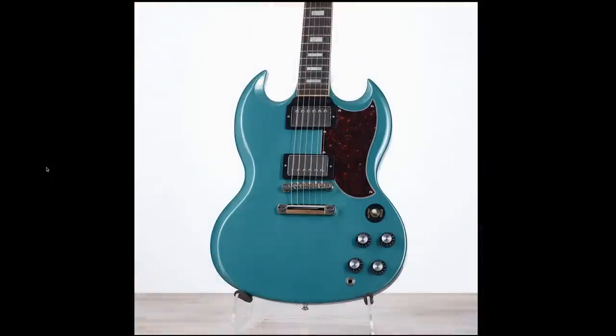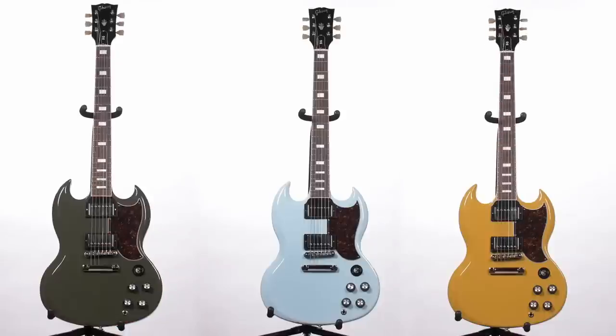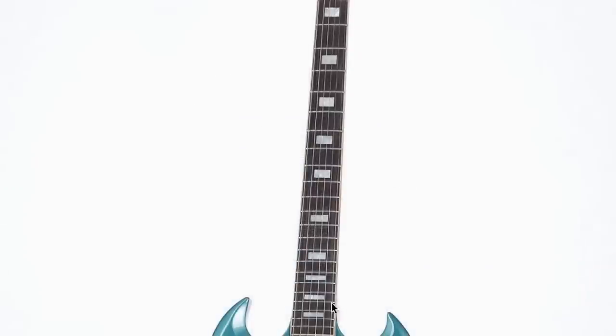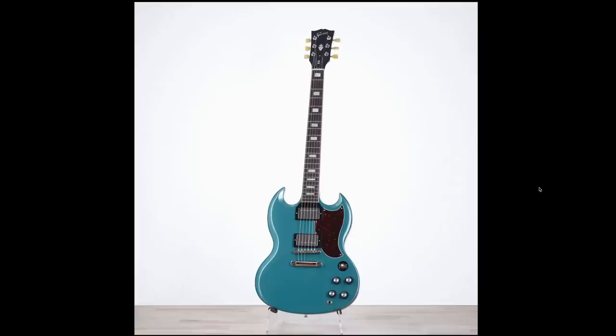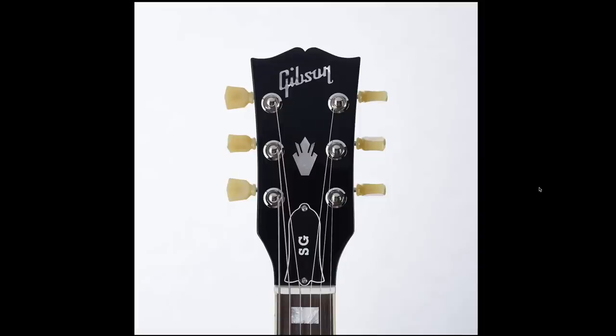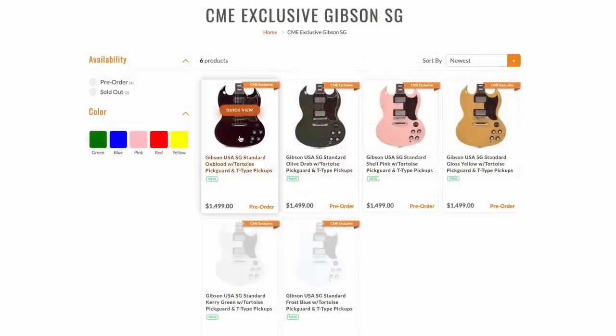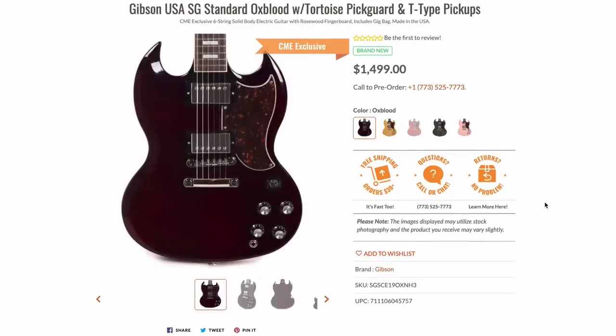What makes me say this was likely a prototype is this pick card. Remember the CME exclusive SG Standards? They had one of those, and they also have those small 70s block inlays — this had to have started life as one of those. About four or five months ago, there were some dark cherry exclusive color ones in the shop that were actually failed prototypes of a new color. They decided not to go that route and changed it to the new oxblood finish, but the ones that went into the demo shop were just a slightly different shade. So we've actually seen prototypes in the demo shop before, and I think that's exactly what this is.